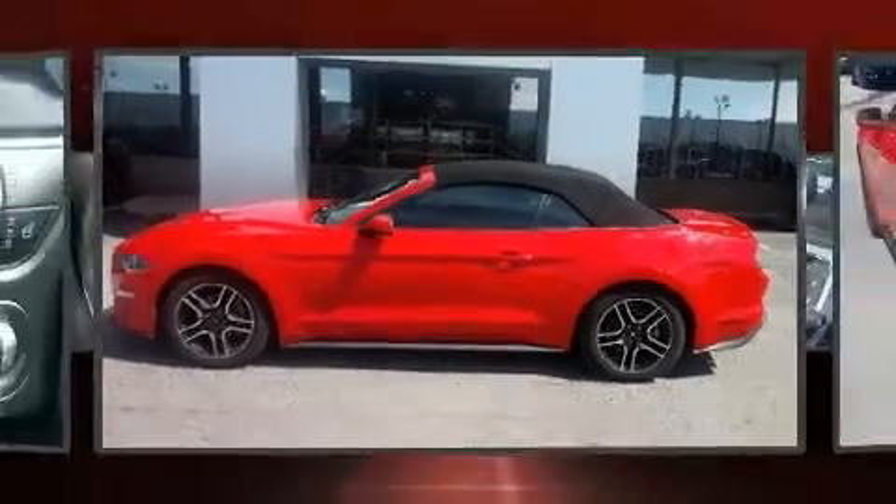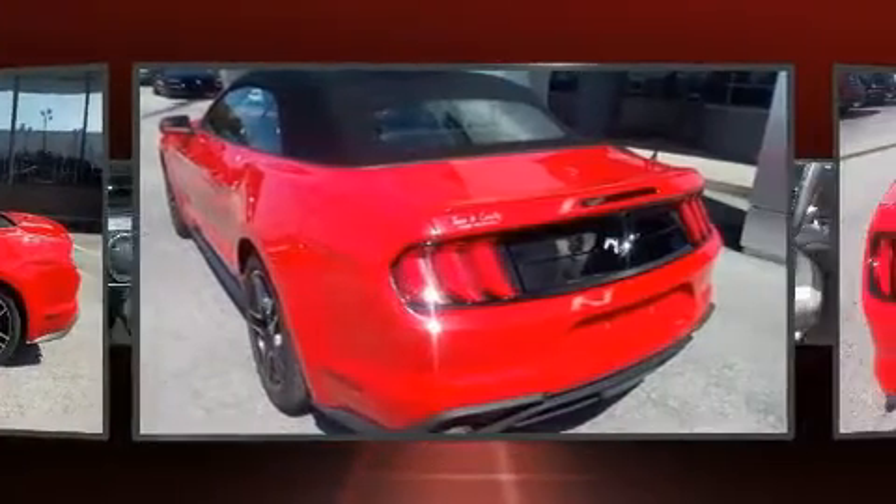Here's a great deal on a 2019 Ford Mustang. This two-door four-passenger convertible still has less than 25,000 miles.